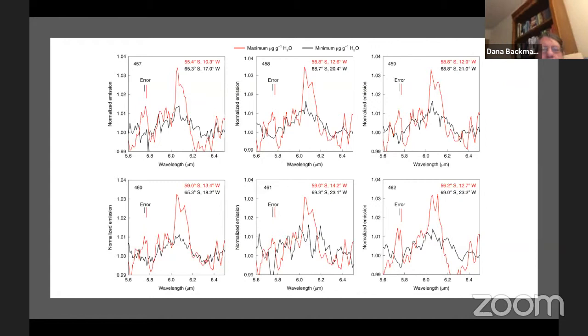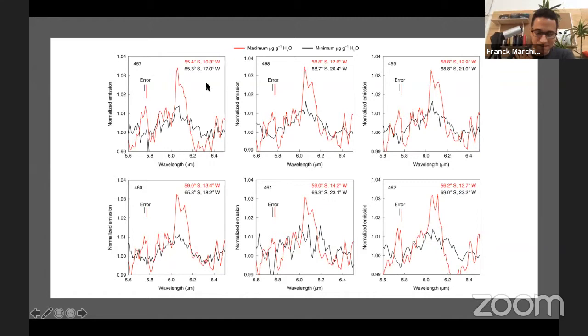This is the researchers' findings from Nature magazine. So maybe, do you want to explain what we are seeing? Just to summarize — we don't even need to look at the plots — it's important to understand what we knew before this discovery. We knew there was water on the sunlit face of the moon, but we weren't sure what kind of water.